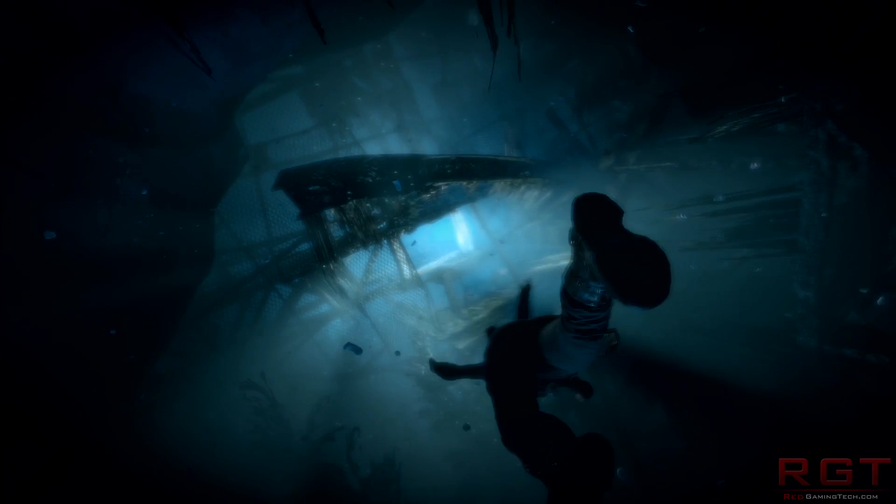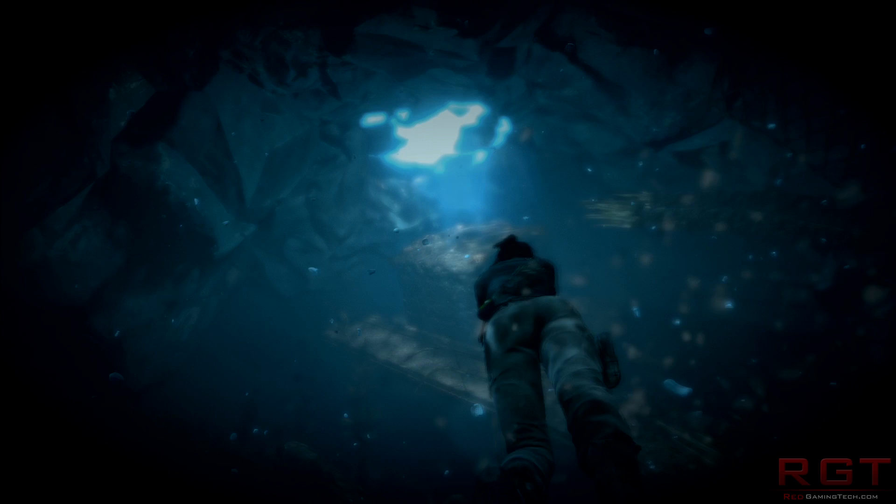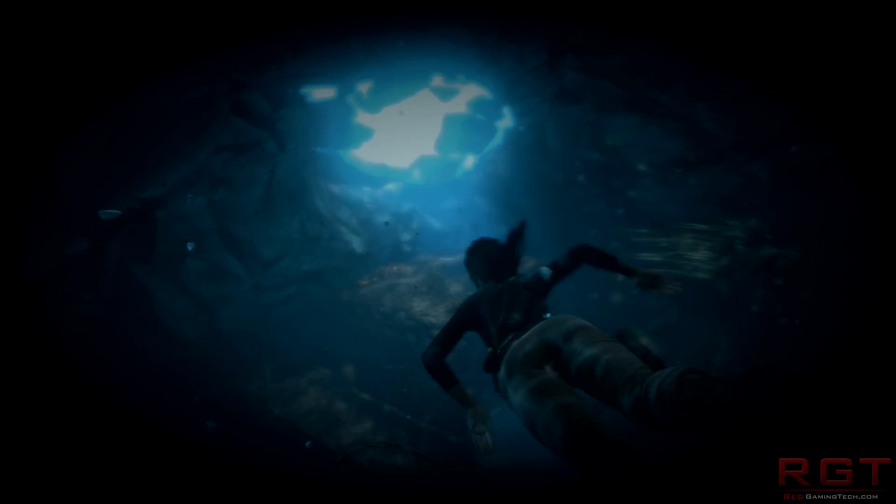So Polaris 10 does have 36 compute units — we've known that for some time. But the Polaris 11 has 16, which is just over half the amount. Bus width is also half at 128-bit, but we don't know clocks at the moment.